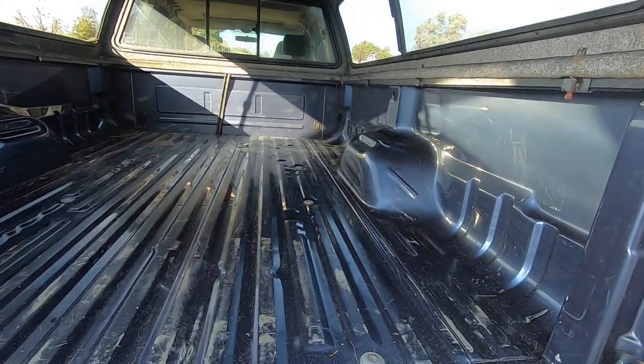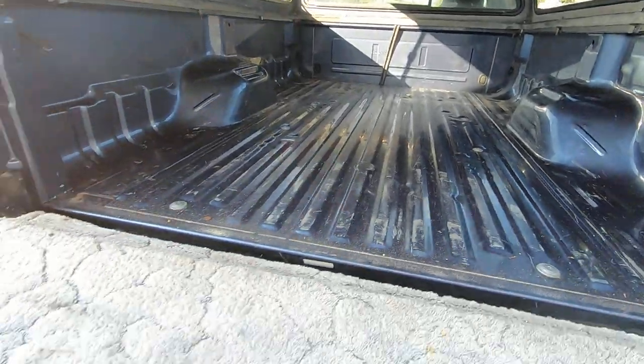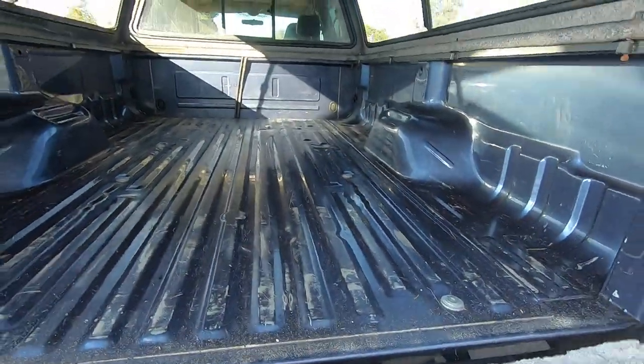As you can see, the previous owner had a camper shell on it, which makes the bed look fantastic. For some reason he bolted this thing on — maybe he used it as a bench to sit on, a little bit of cushion. I guess you could take that off pretty easily if you wanted to.